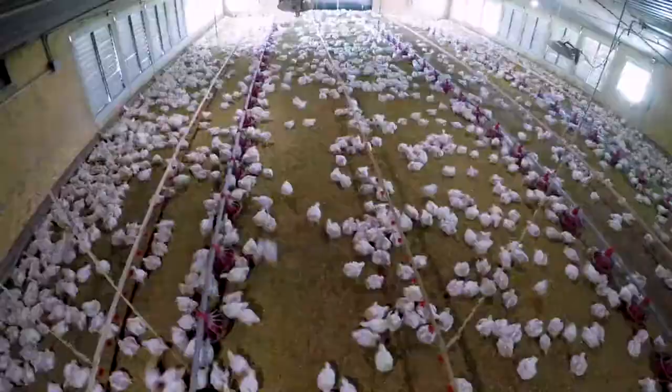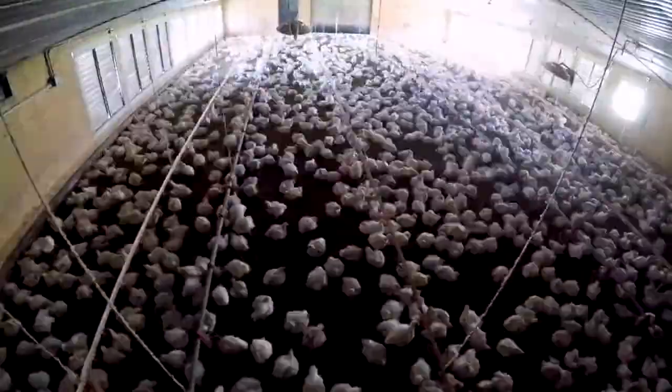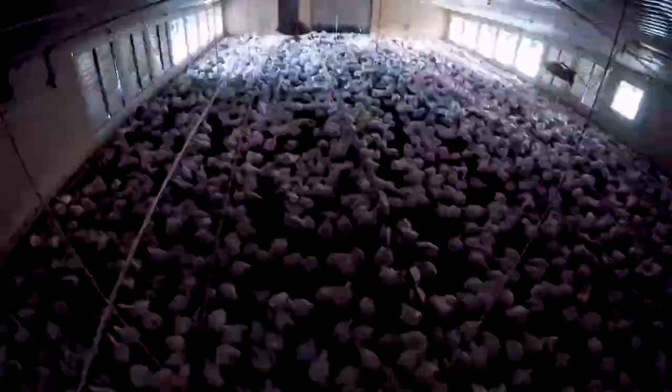Each bird in a chicken house has access to fresh water and food, and has the ability to move and rest freely.